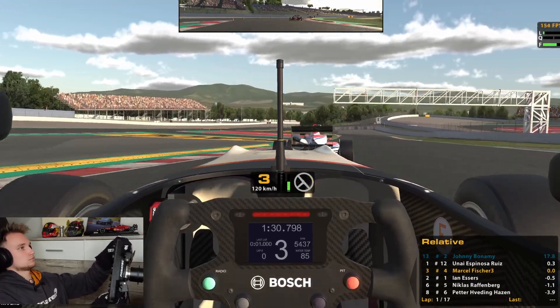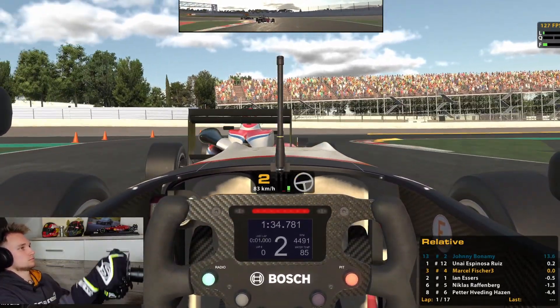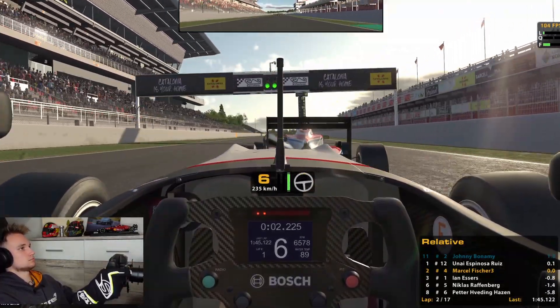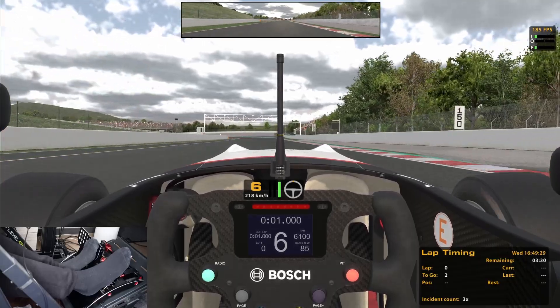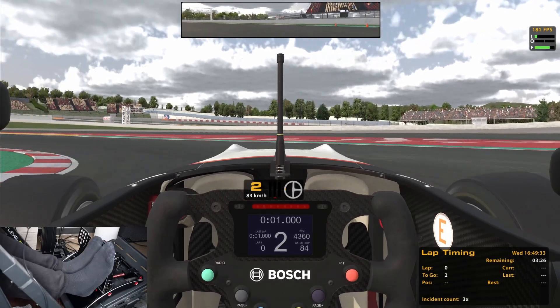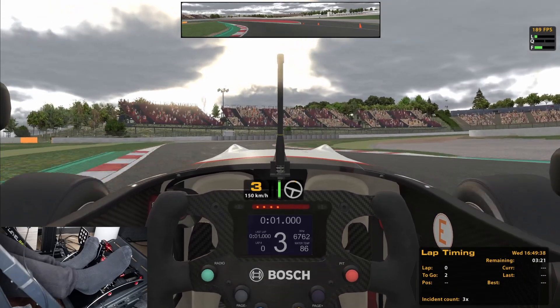You also need good pedals. I have the Fanatec V3 pedals with the load cell brake, which is pretty important for having a good feeling on the brake. The game also makes a big difference in braking — I always struggled in the F1 game with locking from the front brakes. But when I started iRacing I instantly had a good feeling for the brake, especially for the formula cars. The feeling you get from the car, and also the vibration in the pedals and in the wheel, is so much better.